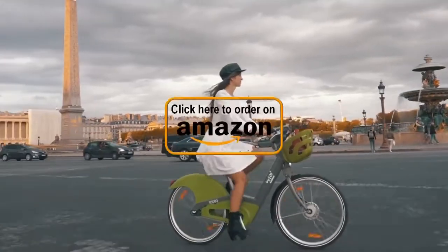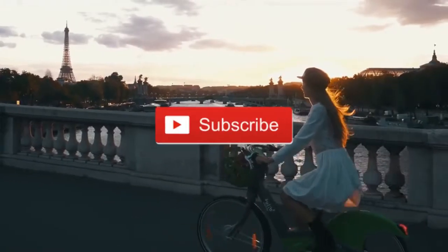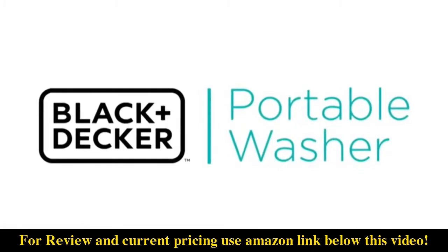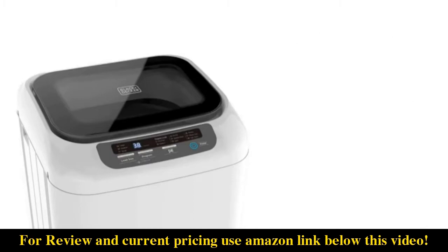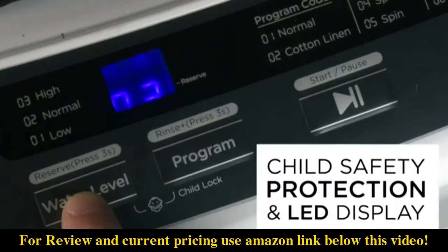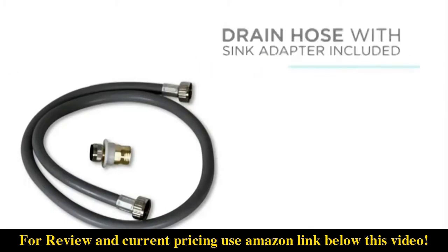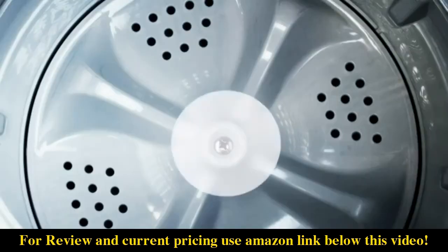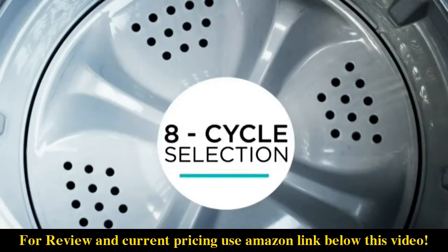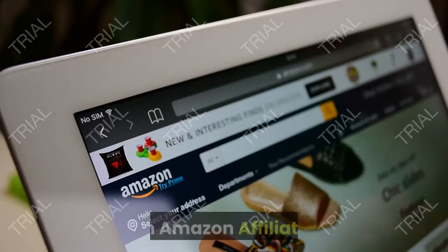Thank you so much for watching Video Shopping Network, an Amazon affiliate.